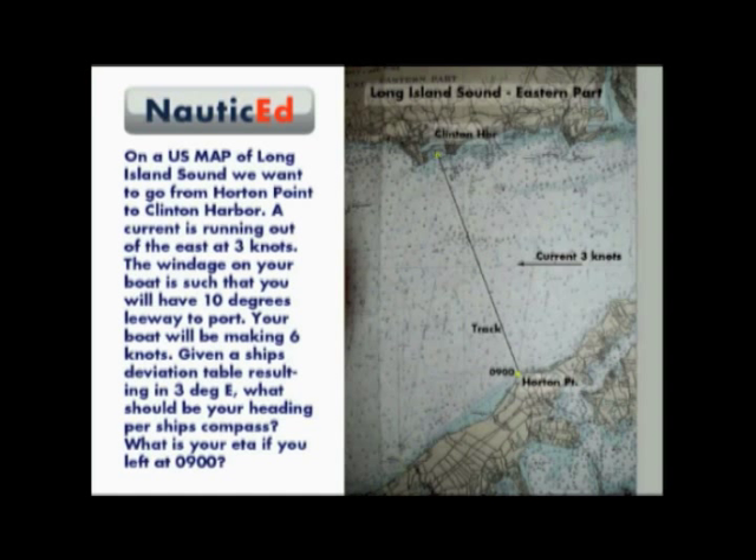To solve this, draw the track from Horton Point to Clinton Harbour. Now let's watch what happens over 1 hour for mathematical convenience. In theory, you will head out 6 nautical miles in some direction while the current will bring you back to the west 3 nautical miles. So now draw a line parallel to the desired track but 3 nautical miles to the east, since your current is out of the east. At any point on this parallel line, we know that in 1 hour the current will bring us back to the track.